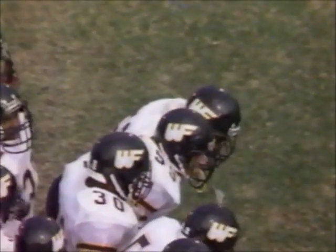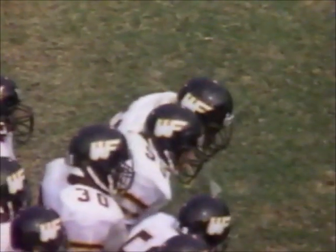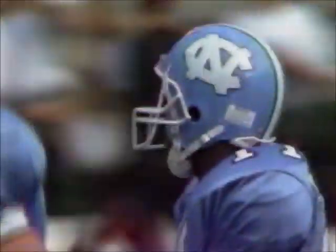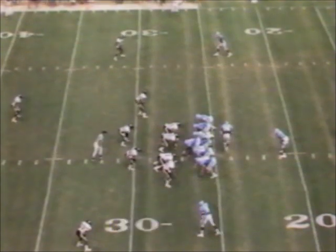Now you get into the situation, if you're the Wake Forest defense, where you say maybe I'm going to put seven, maybe eight guys in the line of scrimmage. I'm going to make that Carolina offense throw the football. Burnett has been a little shaky back there in the pocket. He's had plenty of time to throw, but has been high and wide on his tosses so far.